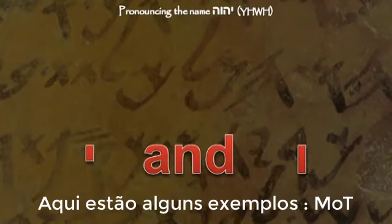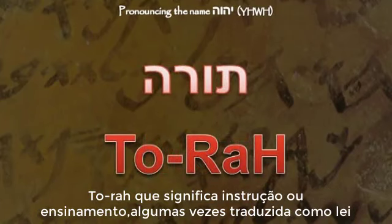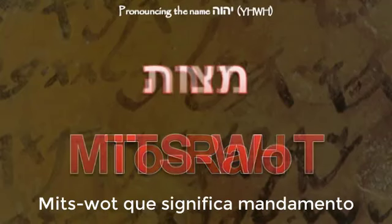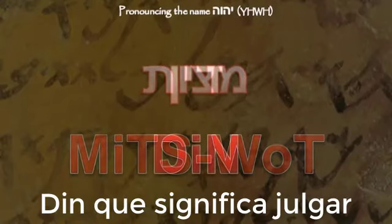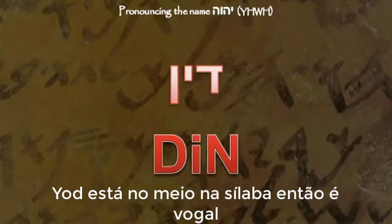Here are some examples. Malt is the word for death — the waw is in the middle of the syllable, so it is a vowel. Torah, meaning 'teachings' or sometimes translated as 'law,' has the waw at the end of a syllable, so it is a vowel. Mitzvot, meaning 'commandment' — here the waw is at the beginning of a syllable, so it is a consonant. Din is the word for 'judge' — the yod is in the middle of the syllable, so it is a vowel.